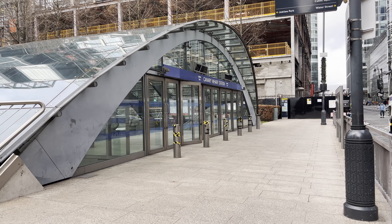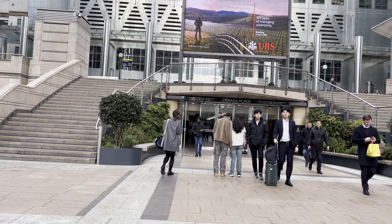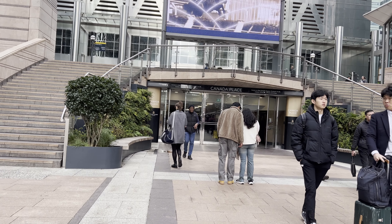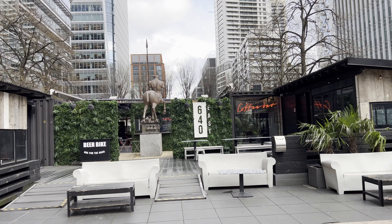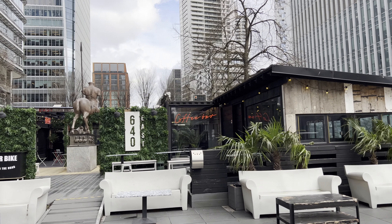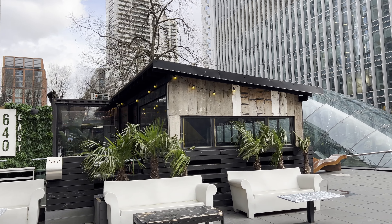Canary Wharf is a shopper's paradise, featuring a plethora of high-end retail stores, boutiques, and designer outlets. The Canary Wharf Shopping Center caters to a discerning clientele, offering a mix of luxury brands and everyday essentials. The district also boasts a diverse culinary scene, with a range of restaurants, cafes, and bars serving international cuisine.